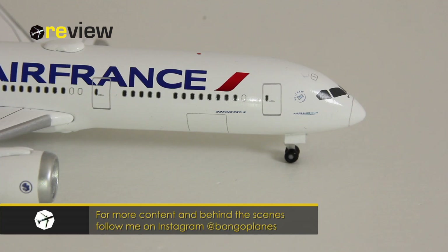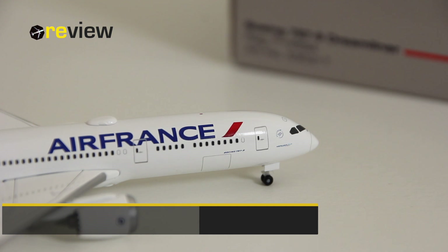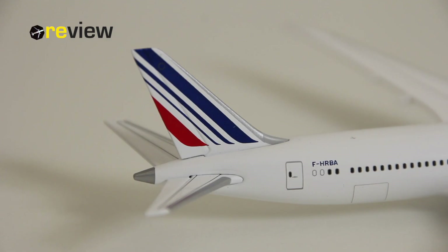So there we have it, the Boeing 787-9, the Dreamliner of Air France. I think it is a very nice looking aircraft and the Air France livery suits the Dreamliner. The model itself is also very good — the print quality is excellent, all the details that have been printed on are great. Of course, there could be a few more here and there, but the main ones are really there, and the physical details of this aircraft model are also very, very good. It's a very nice aircraft model to have in one's collection.